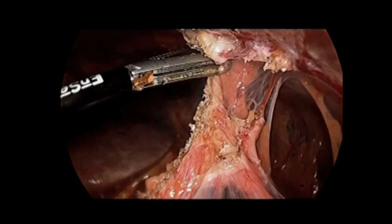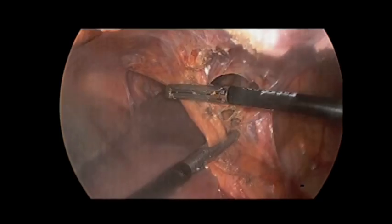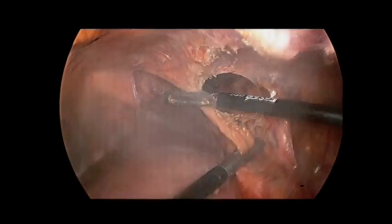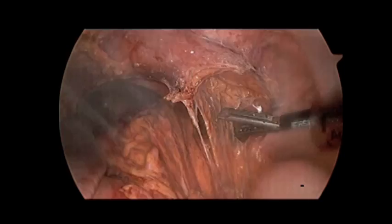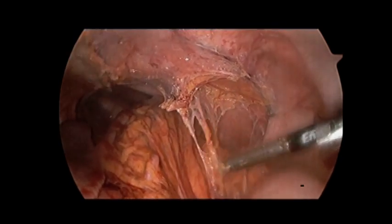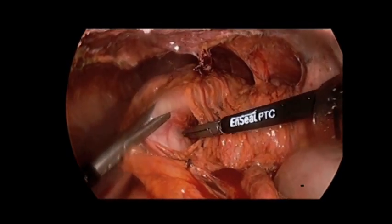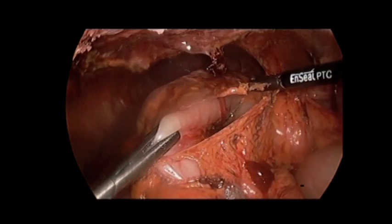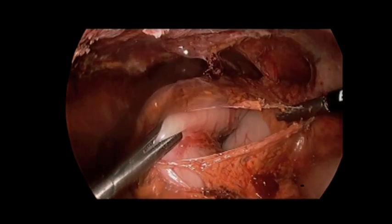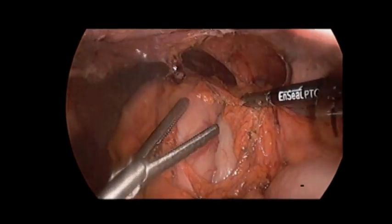A bipolar electrosurgical device can achieve adhesiolysis rapidly and safely. The left upper quadrant is then exposed, revealing the large diaphragm defect and the herniated stomach — the gastric body and fundus were flipped anteriorly into the defect. The stomach was first mobilized by opening the gastrocolic ligament and entering the lesser sac. Likewise, the short gastric vessels are taken to free the fundus.